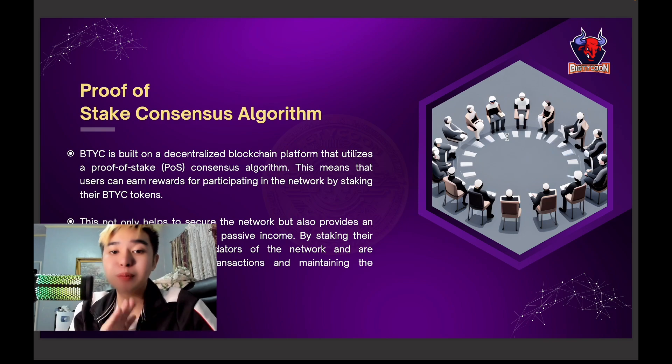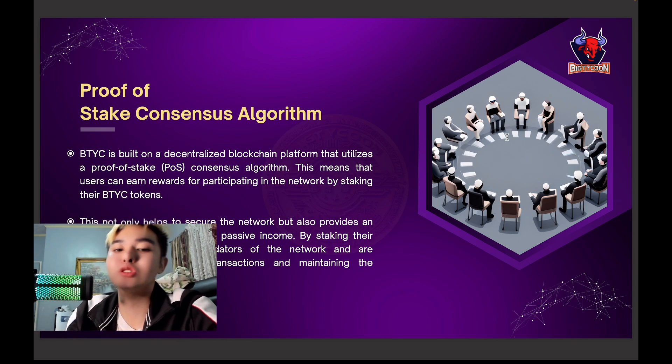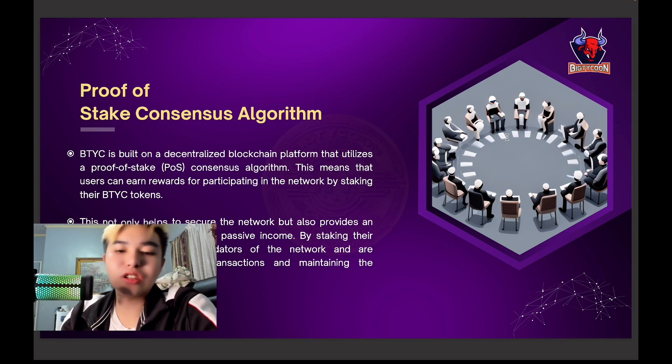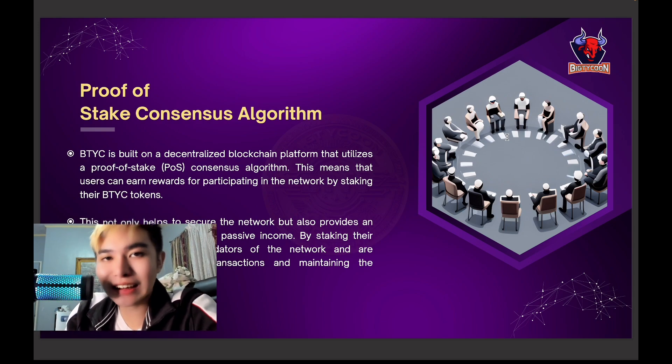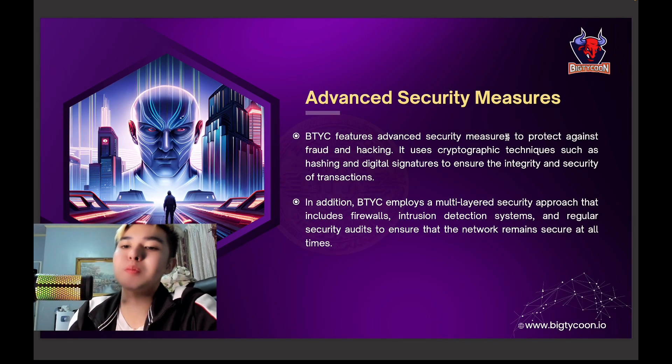BTYC is built on a decentralized blockchain platform with Proof of Stake (PoS), meaning users can earn rewards for participating in the network by staking their BTYC tokens. This not only secures the network but also provides users the opportunity to earn passive income, which is very amazing. It is also tied to the responsibility of verifying transactions and maintaining the integrity of the blockchain.